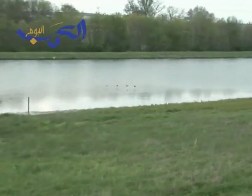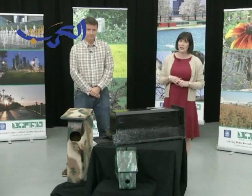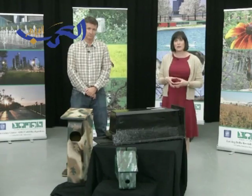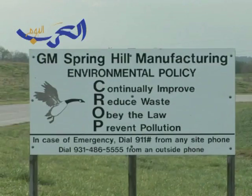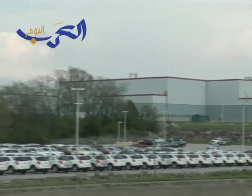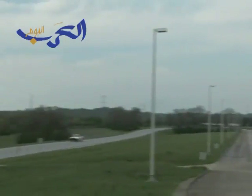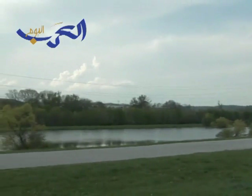They may go extinct. So what the Wildlife Habitat Council is doing, and has done for the last 25 years, is work with some of the leading corporations in the U.S., like General Motors, to develop and implement projects on their lands that increase and improve wildlife habitat. And we do that by working with our employees to implement wildlife habitat projects on corporate lands.